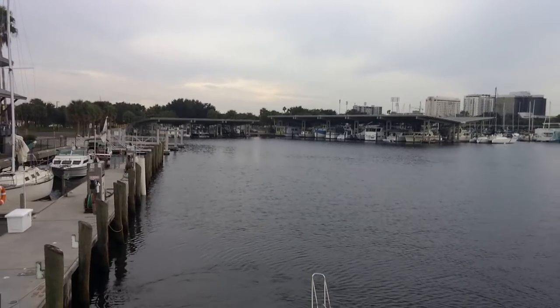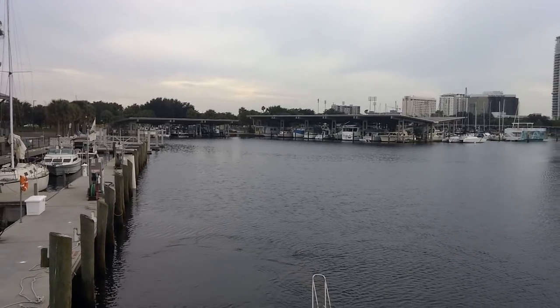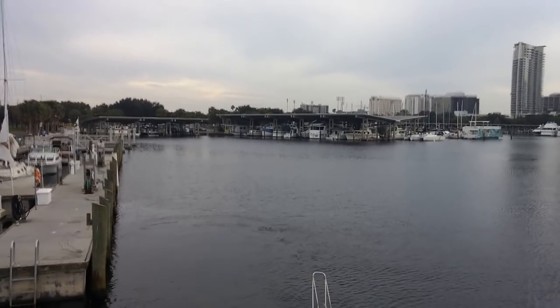We are at the Municipal Marina at St. Petersburg, Florida. We had come down from Tarpon Springs, Florida that day. The conditions were calm with light intermittent rain throughout the journey.